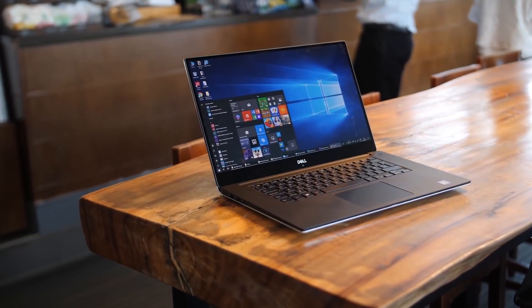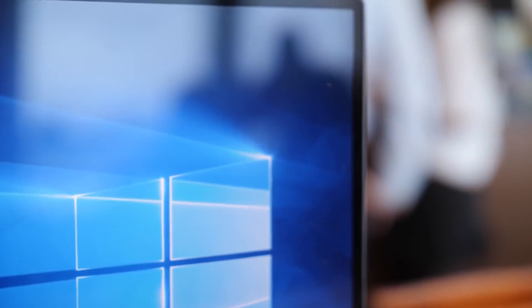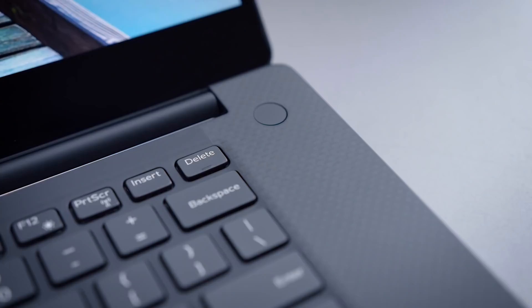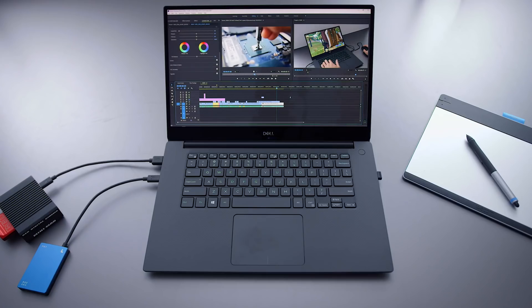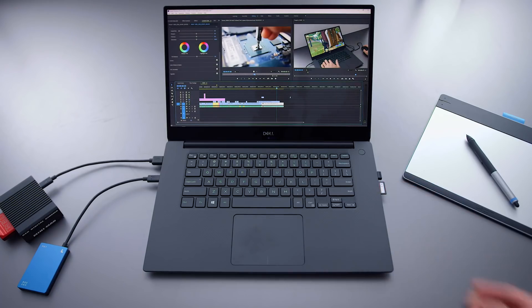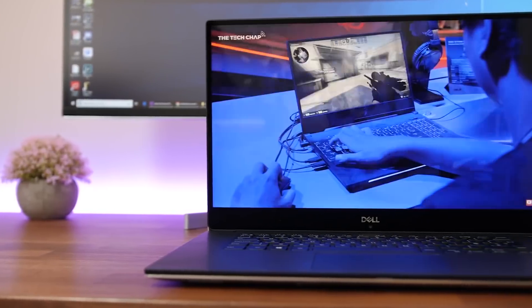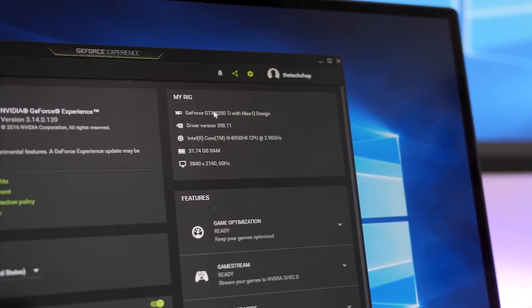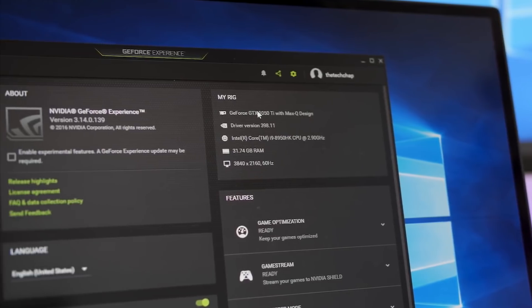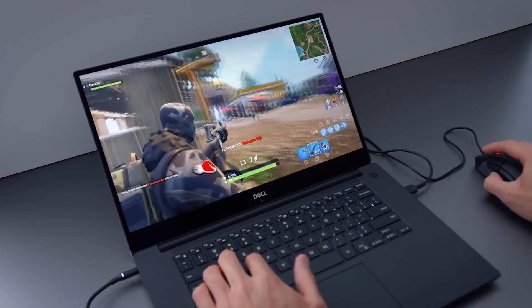Dell XPS 15 2-in-1. If you've been looking for one of the best 2-in-1 laptops but you also wanted something with some serious horsepower, you're in luck. The Dell XPS 15, already one of the best Ultrabooks you can buy today, has been transformed into one of the best 2-in-1 laptops, with discrete class Radeon RX Vega graphics to boot. What this means is that you can get a beautiful 2-in-1 without sacrificing sheer power. While that means it's a bit expensive on the high-end, it's totally worth it.